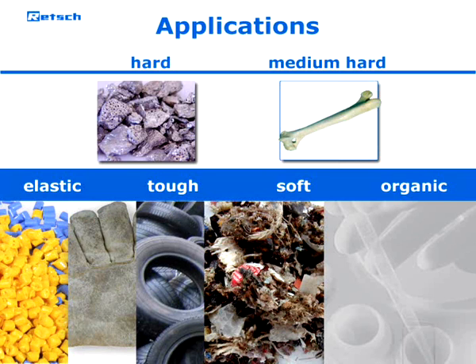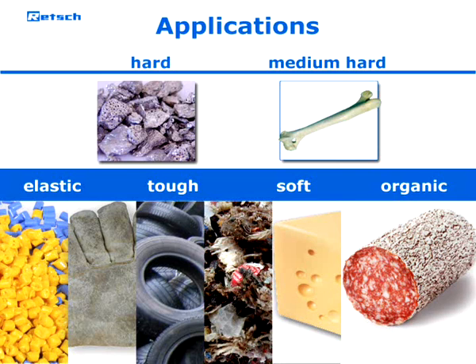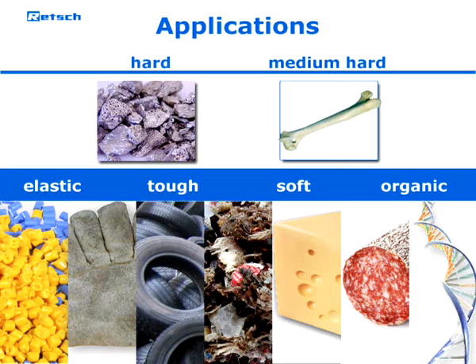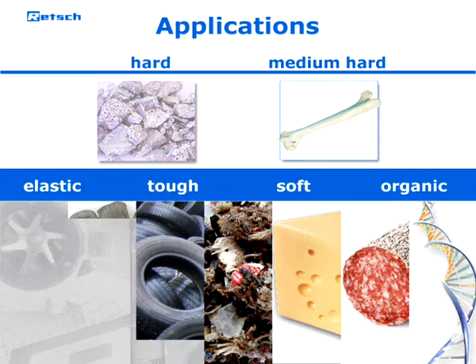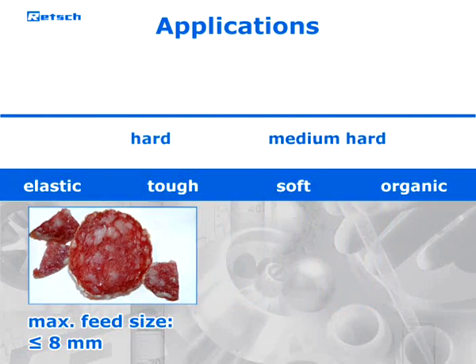The mill is also suited for organic materials like cheese and sausage, as well as for disrupting biological material. With a maximum feed size of up to eight millimeters, grind sizes down to the micron range can be easily achieved.